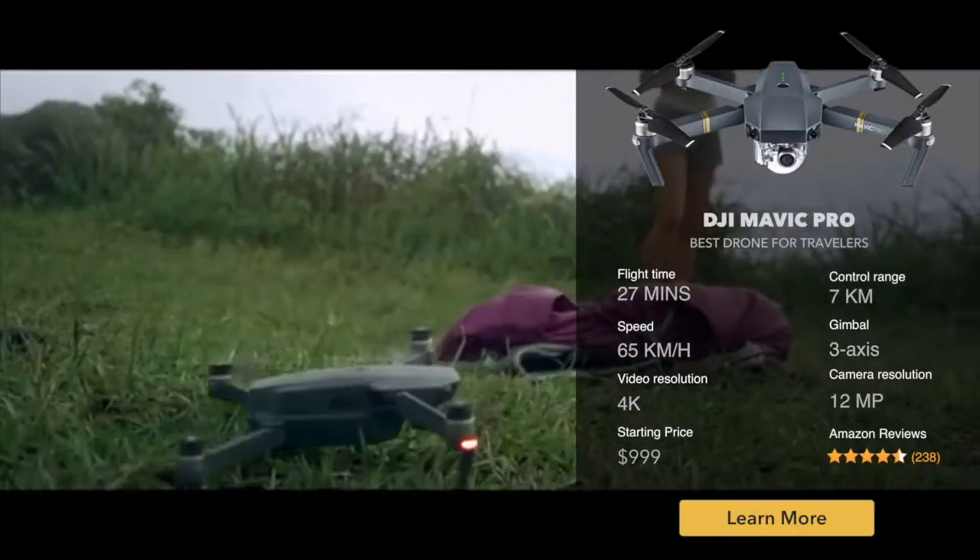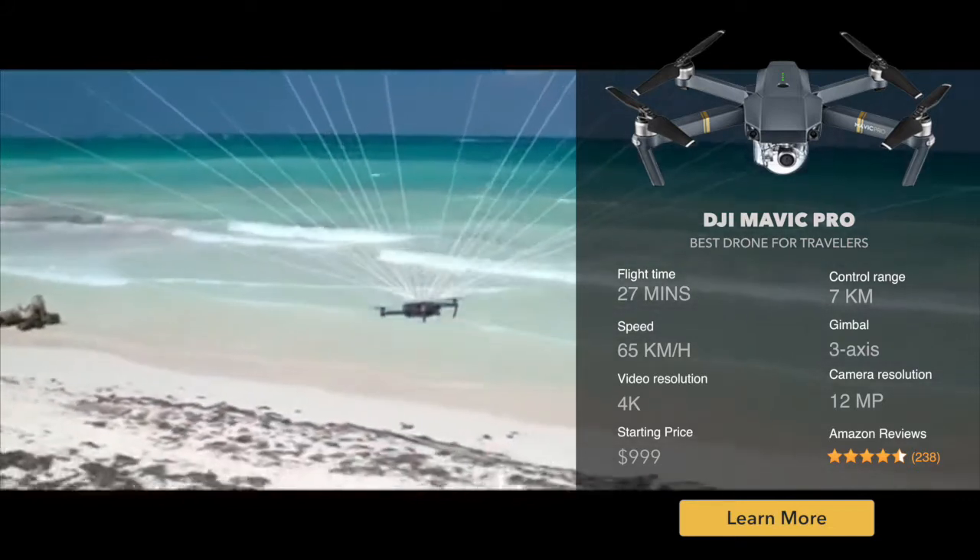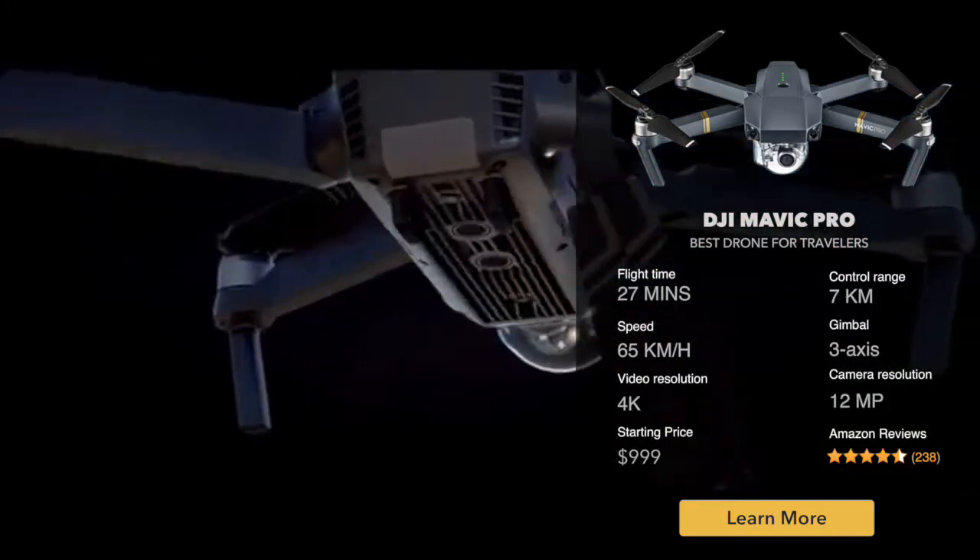At the touch of a button as you fly, satellite systems keep track of you, working in harmony with all four vision sensors — telling it what's below and what's in front.